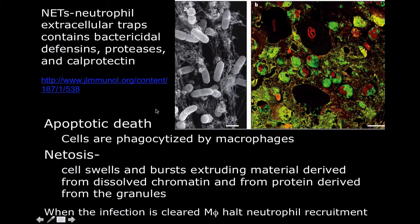Neutrophils also have NETs — neutrophil extracellular traps. There are two ways neutrophils can die: apoptosis, where they're eaten up by macrophages, or NETosis. In NETosis, the cell literally explodes like a frag grenade, releasing all its contents into the surrounding area — defensins, proteases, and calprotectin, which is very effective at clearing fungal infections. When the infection finally clears, it's the resident macrophages that halt neutrophil recruitment.